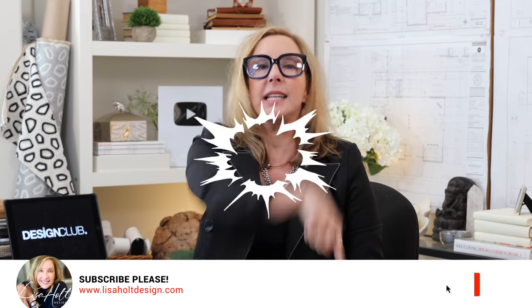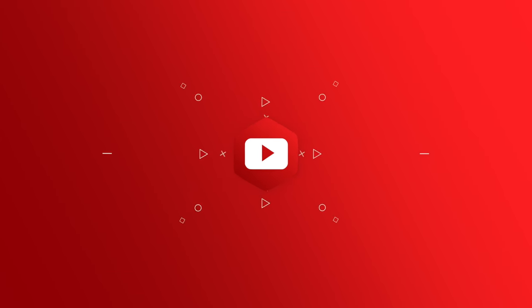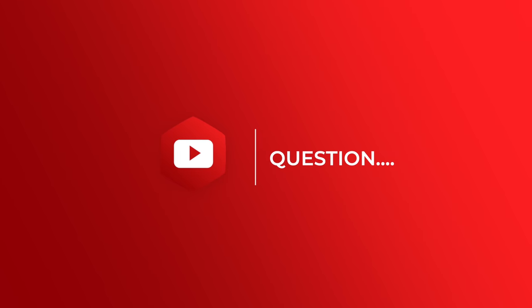Hey guys, if you're liking these tips and finding them helpful, be sure and smash that subscribe button if you haven't already, hit the like button, and comment down below. Next up is another question from my video Top Kitchen Trends — you guys had a lot of good questions on that one. Carl asks: do I have any recommendations on where to look for those interesting range hoods? I loved those custom range hoods that were in that video.